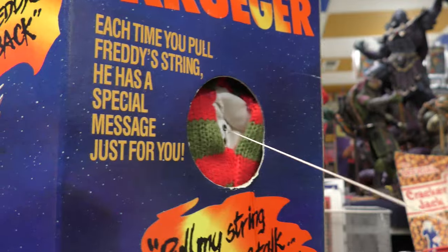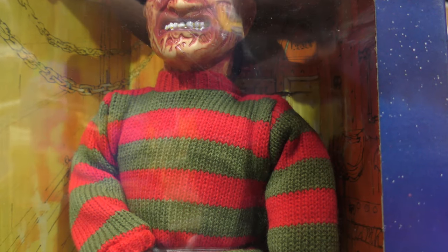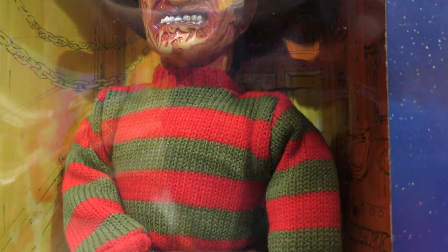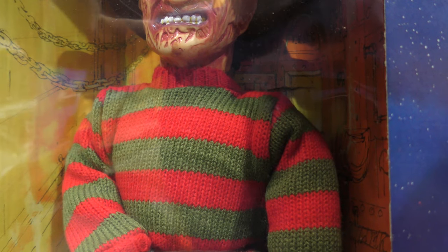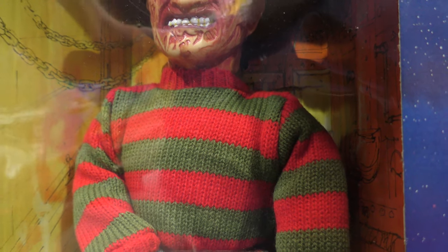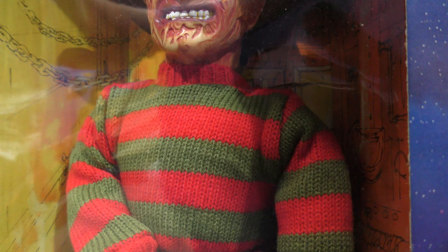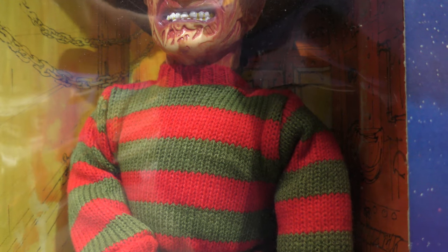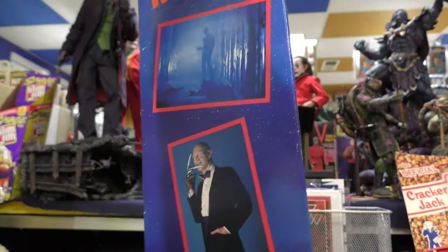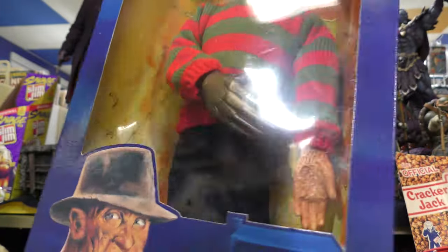That doesn't sound like Robert England to me. 'Pleasant dreams' — you said that already. Is it louder in the front? 'Watch out, Freddy's back.' It is a little louder in the front. 'Let's be friends.' Yeah, I'm gonna give this to my kid to play with. Trying to see if I can get him to say anything else. 'Hi, I'm Freddy.' 'Watch out, Freddy's back.' 'Welcome to Elm Street' — oh, there we go! So: pleasant dreams, let's be friends, welcome to Elm Street, watch out Freddy's back — I think the only thing we didn't hear was the laughter.